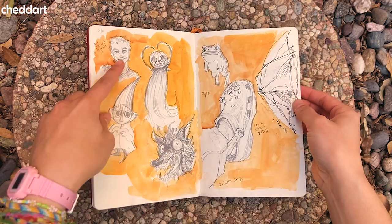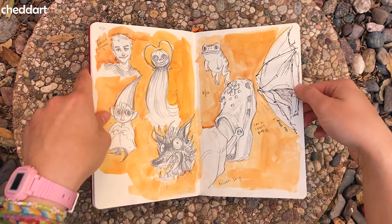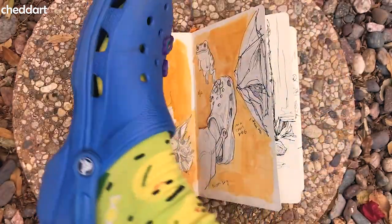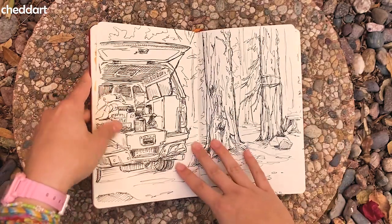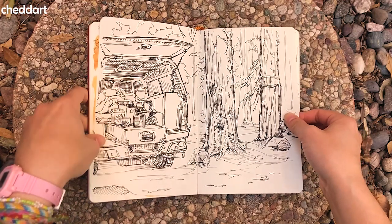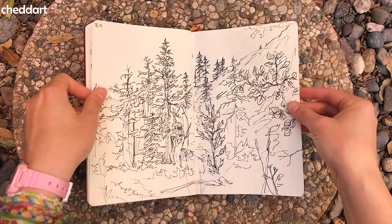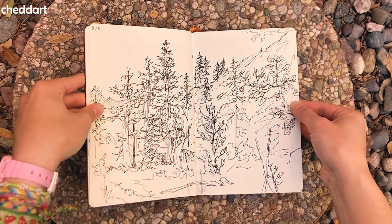I got my nose pierced, and then I went camping. This is my tent. I'm a Crocs kid now — I have Crocs on right now. This is my dad's truck while we were camping. I really like this — normally I feel like I'm too lazy to do so much detail. Some scenery from the outdoors.